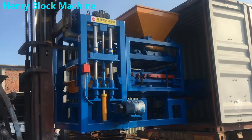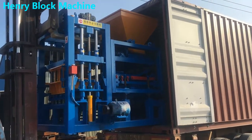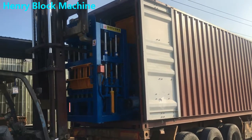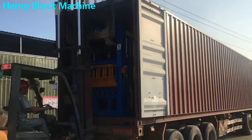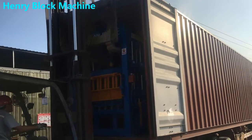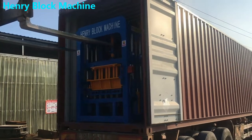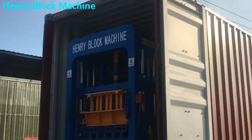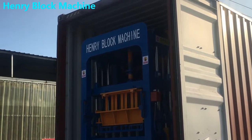Now what you see is the block forming machine moving to the container. We can see our logo very clearly.